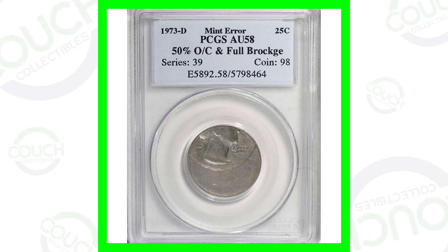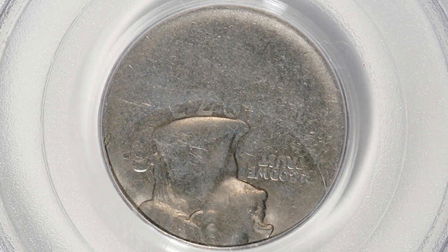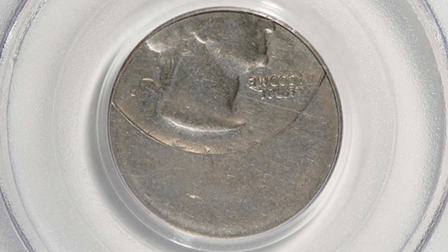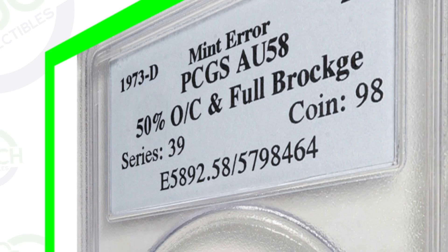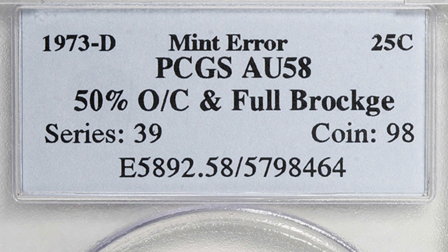Starting off first with a 1973 Washington Quarter. This coin has not only been struck off center, but it also has a full brockage. We do not see the reverse of this coin — we actually see the Washington Quarter obverse design here on both sides of the coin, one being backwards as a result of the mint error. This coin ended up selling for around $690, so nearly $700 for a quarter.